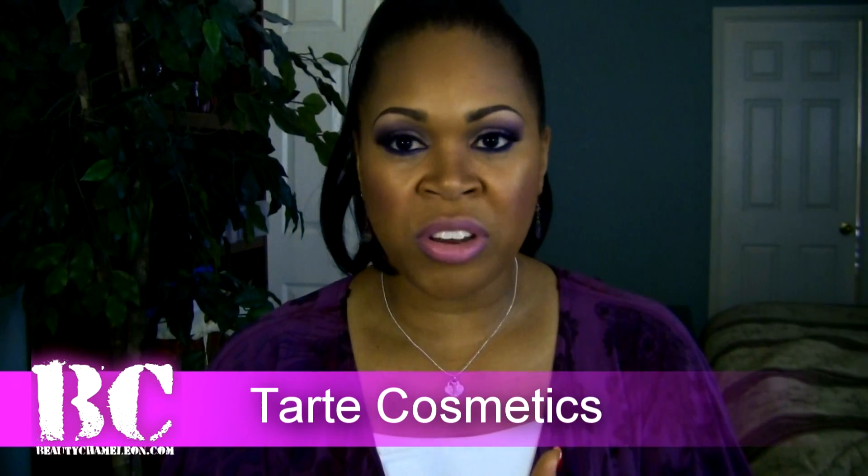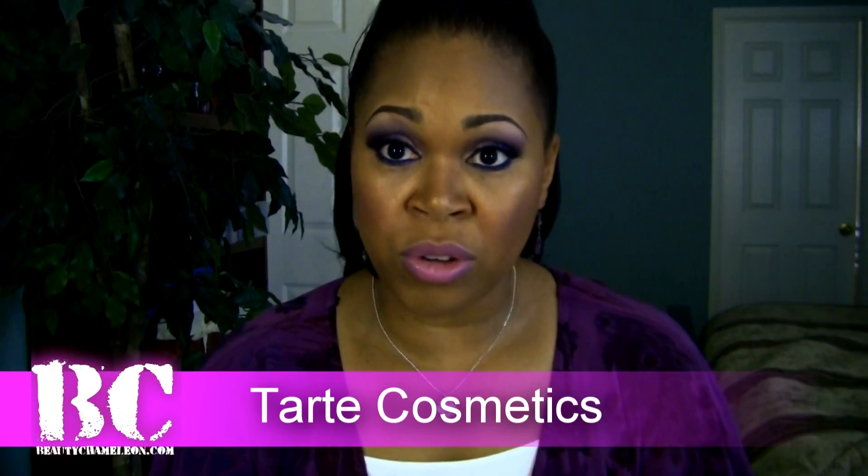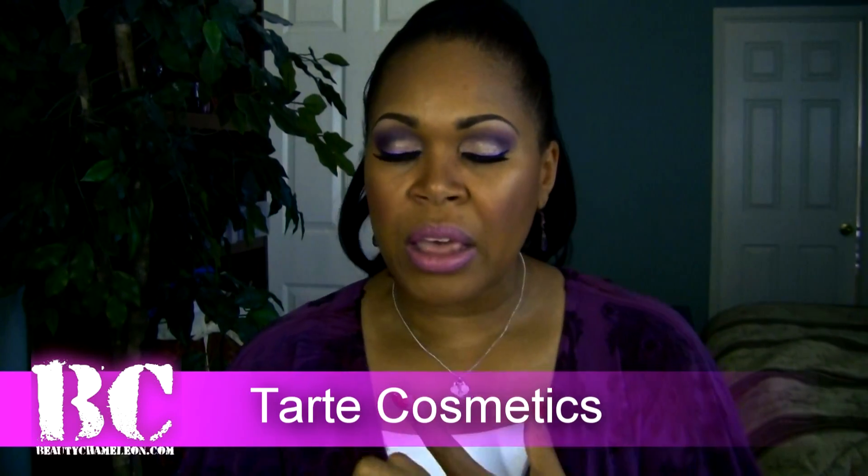You can purchase Tarte Cosmetics at tartcosmetics.com, sephora.com, ulta.com, and also in-store at Sephora and Ulta. I picked mine up at Sephora. As far as I know, Tarte is a natural cosmetic brand — what elevates them is that they formulate their products with skin care ingredients that are healthy for your skin. So not only do you get visual coverage, you also get healthy ingredients that help improve your skin.